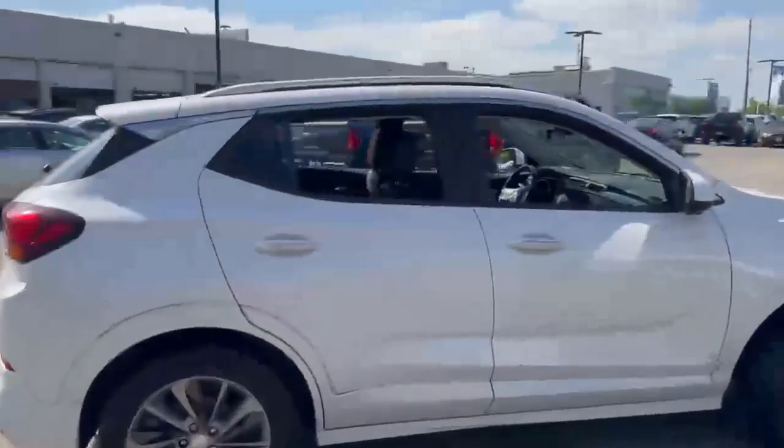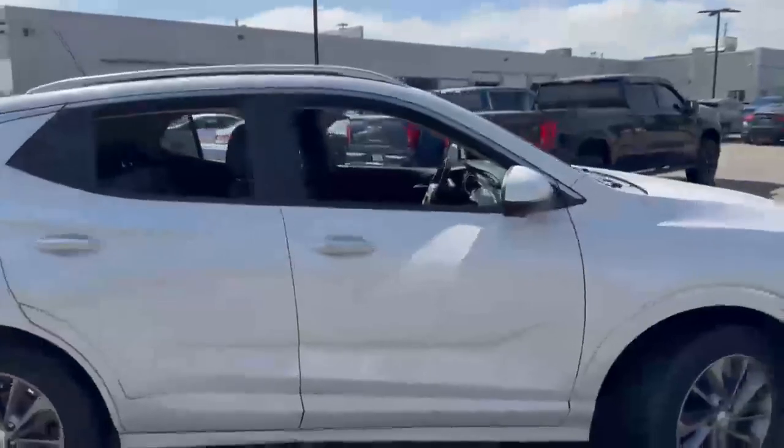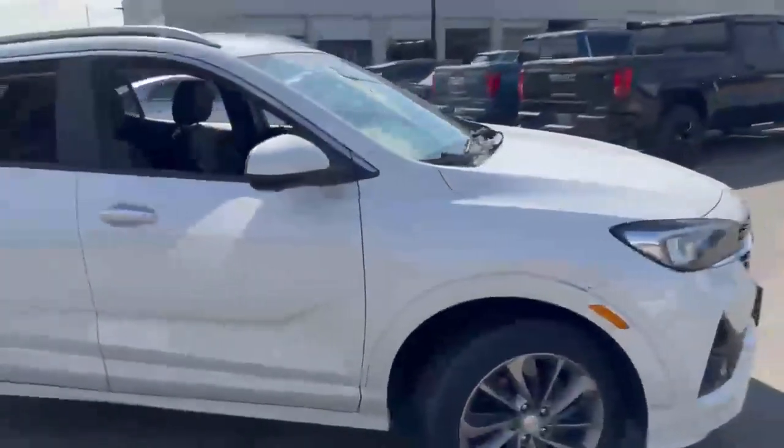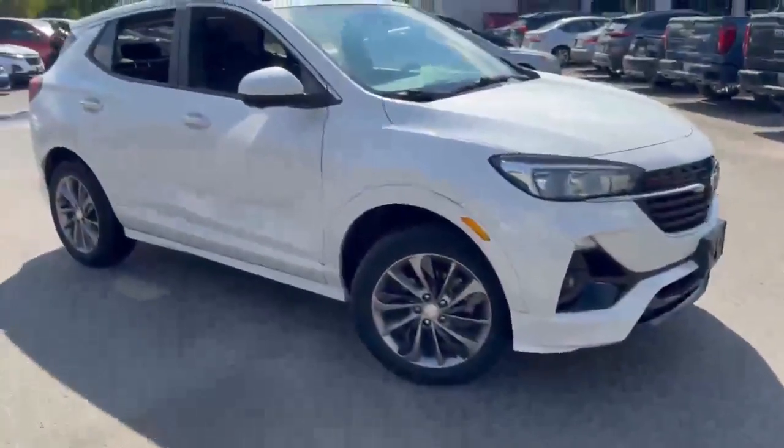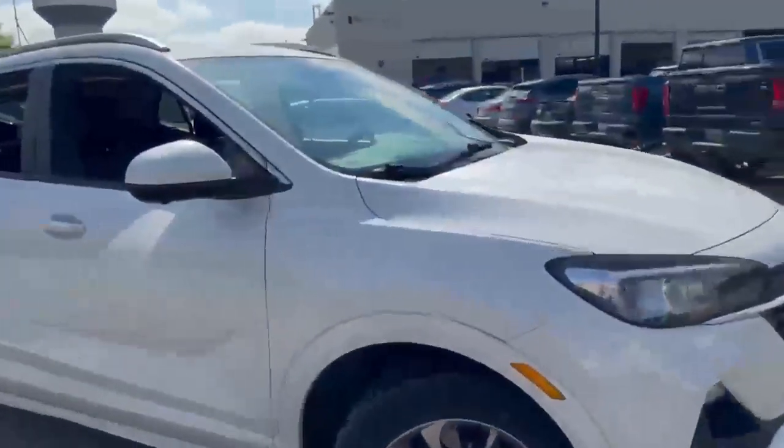No real dings, dents, or scrapes on that side of the body — very clean. As I said before, tire tread is very good on this; take another peek at this side here.